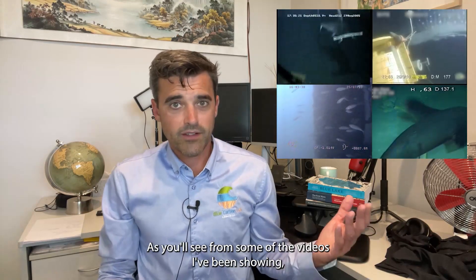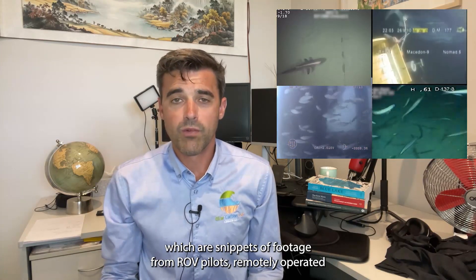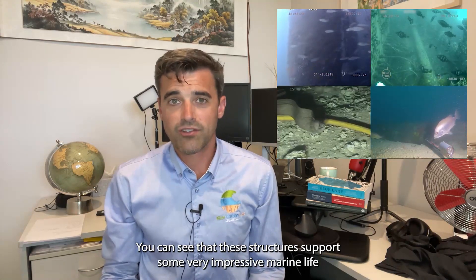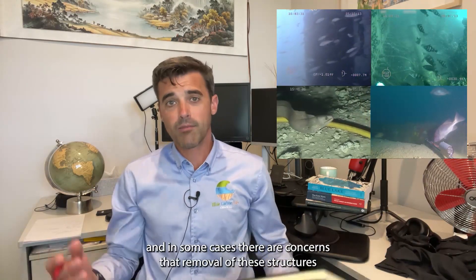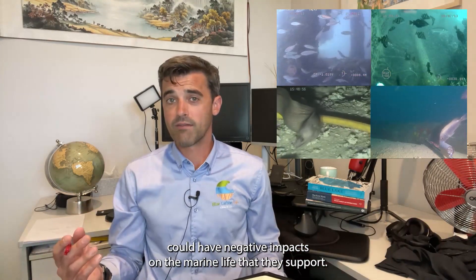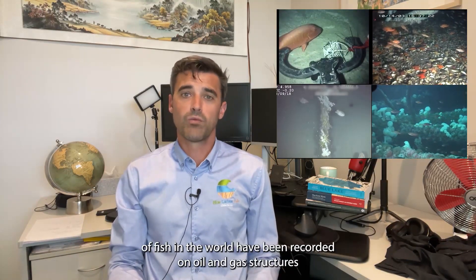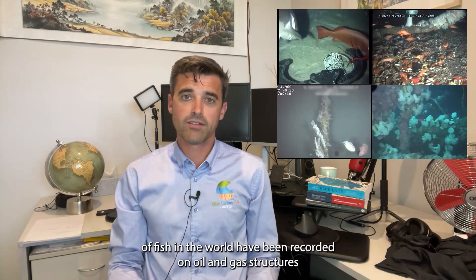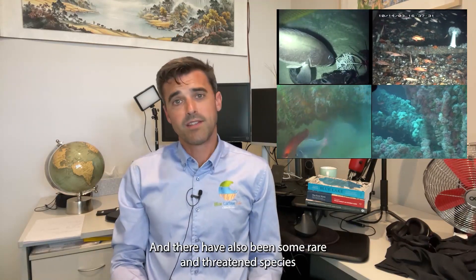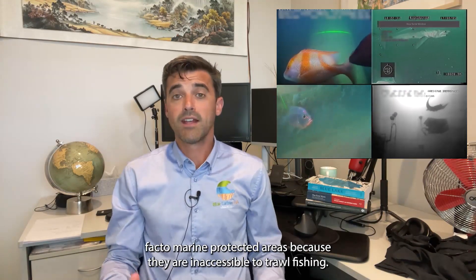As you'll see from some of the videos being shown — snippets of footage from ROV pilots, remotely operated vehicle pilots, during their routine integrity inspections — you can see that these structures support some very impressive marine life. In some cases, there are concerns that removal of these structures could have net negative impacts on the marine life they support. Indeed, some of the highest densities of fish in the world have been recorded on oil and gas structures, higher than coral reefs and seagrass meadows.